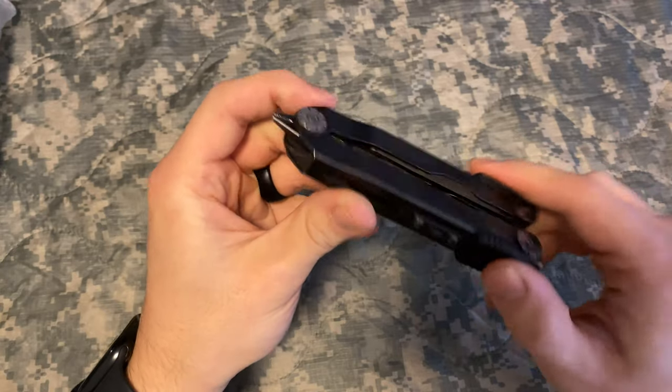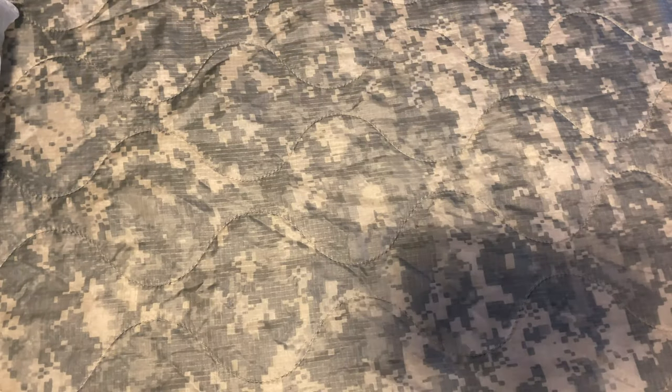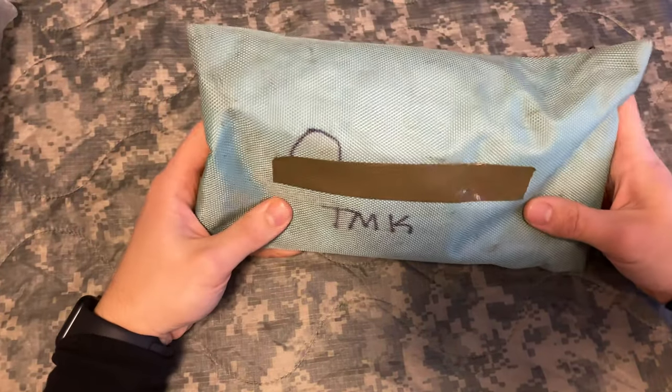It's definitely an item I would suggest bringing to Ranger School — or any decent multi-tool of any kind. You can go to Walmart and pick one up, but this is the one I decided to bring since it was one I already had.